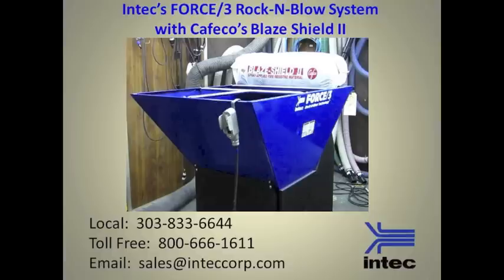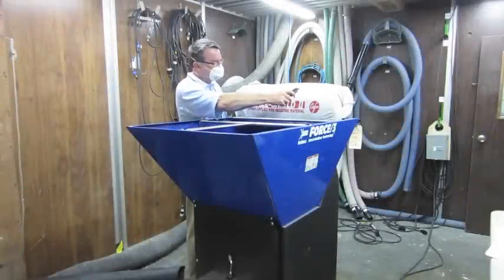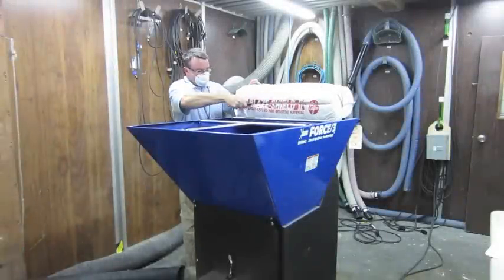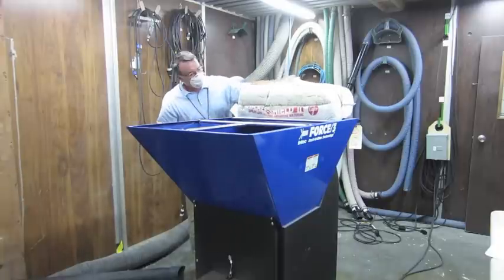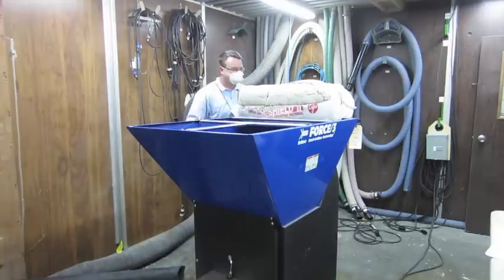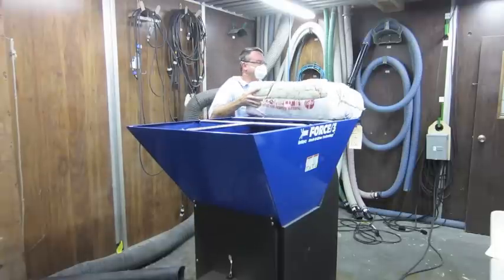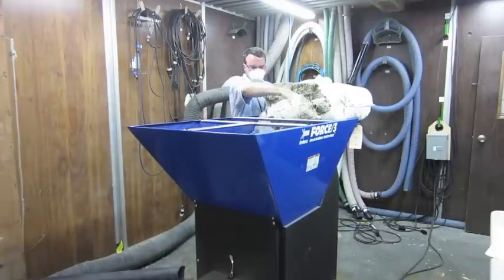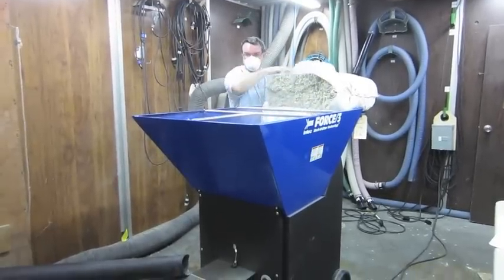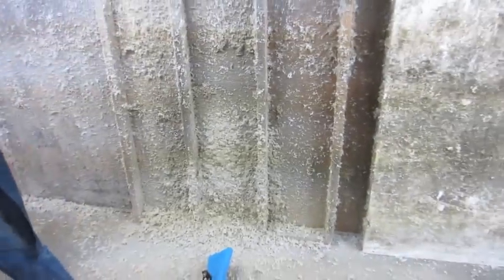The purpose of this video is to show how well Intec's FORCE 3 with Rock and Blow technology utilizes CAFCO's Blaze Shield II. We will show how the insulation blowing machine consumes the product, in addition to utilizing some of our proprietary nozzles to blow the product onto a wall cavity. In summary, the FORCE 3 with Rock and Blow technology meets and exceeds CAFCO's application requirements.